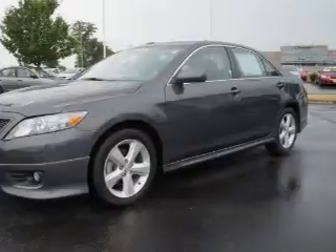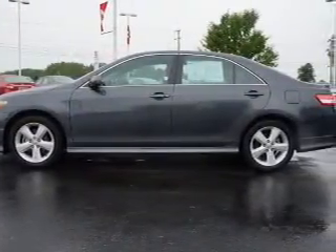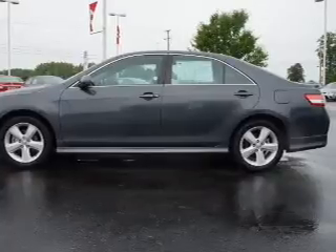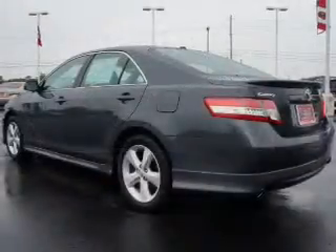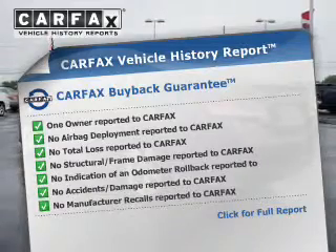to a smooth-shifting six-speed automatic transmission. Premium wheels lend a distinctive appearance, and anti-lock brakes help you bring your vehicle to a safe stop. Know the history on this ride and greatly reduce your buying risk with the included Carfax